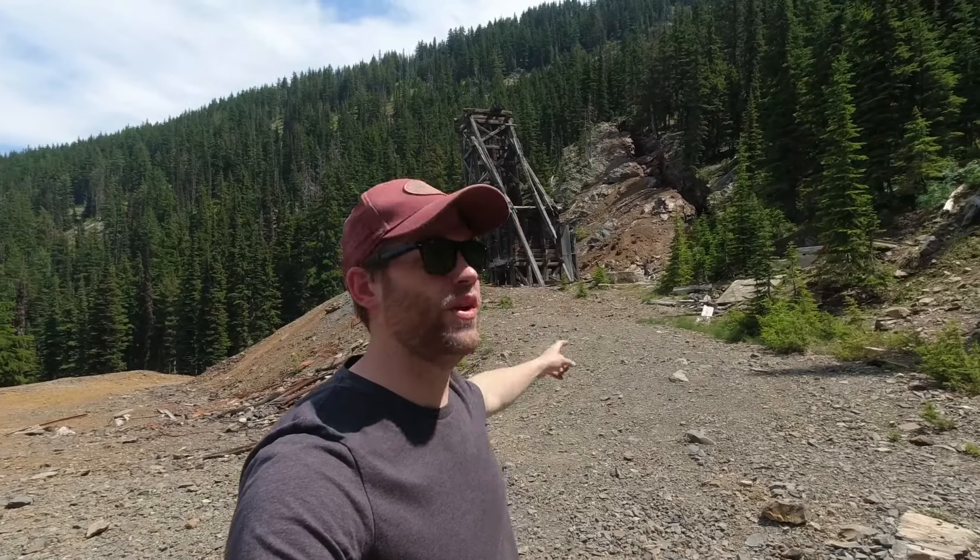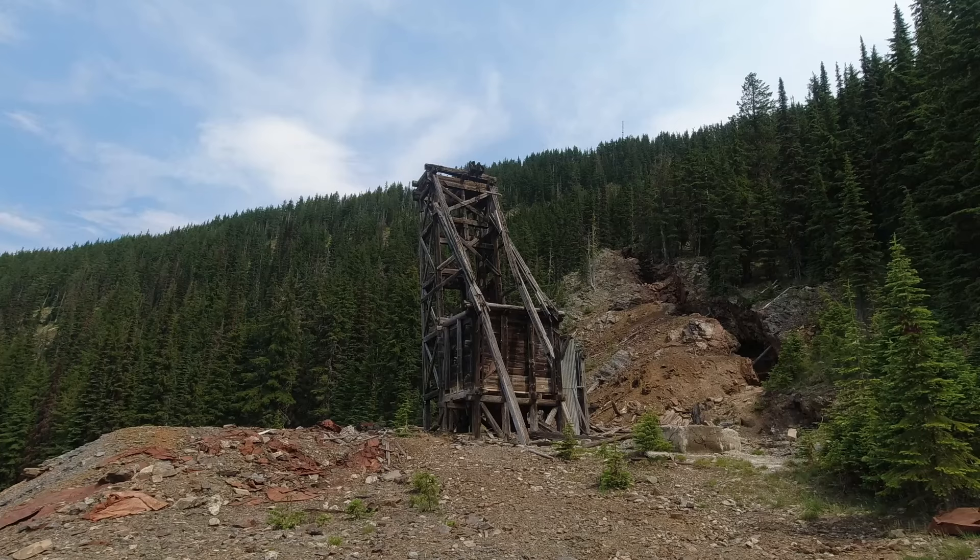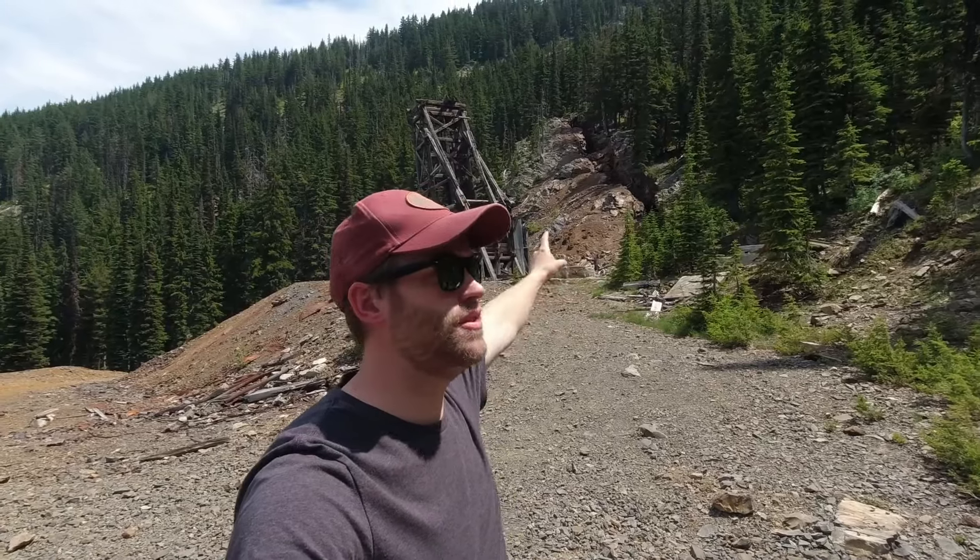Holy cow. Wow. So I drove in to this — I'm speechless. Look at this. Look at that head frame.